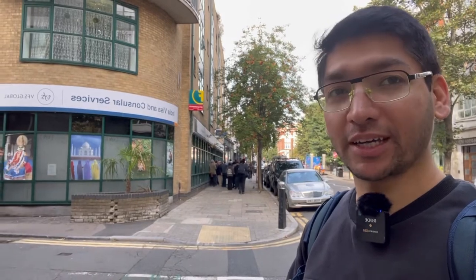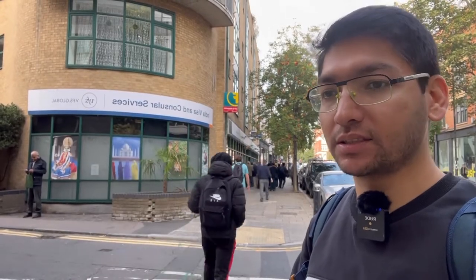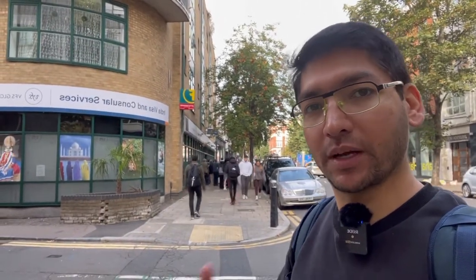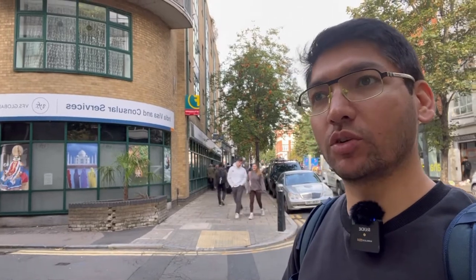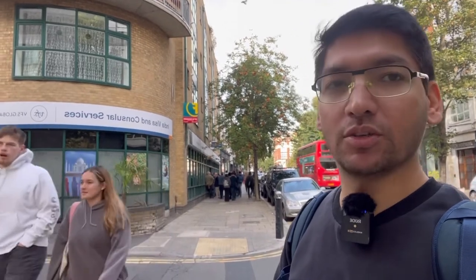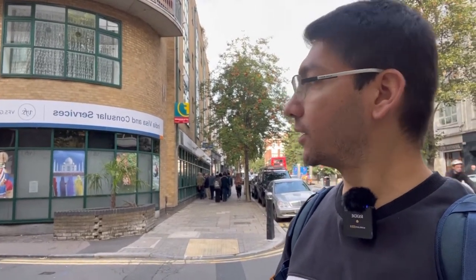Now I will explain the process. I watched some videos on YouTube and I will tell you what the process is to get the Police Clearance Certificate from here. To apply, you need to first register, then book an appointment, and come here at your booked timing. I heard they will give you a form to fill up and they charge around 40 to 45 pounds by card only — no cash. There are many people standing in a queue, so let's stand and wait.